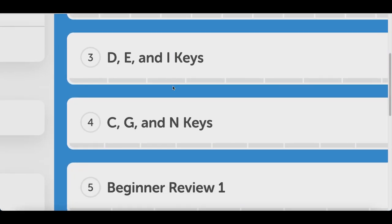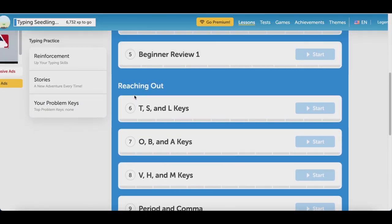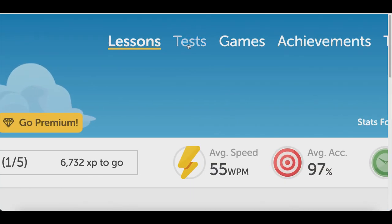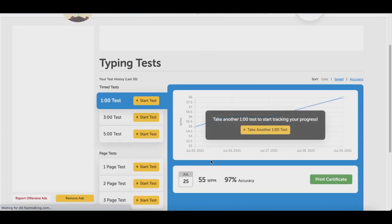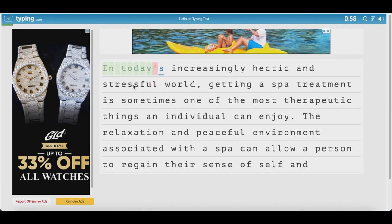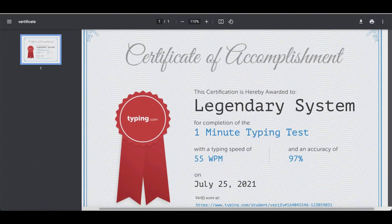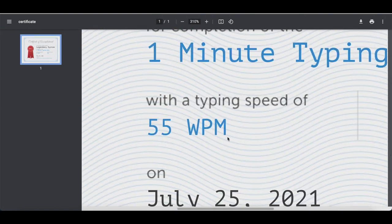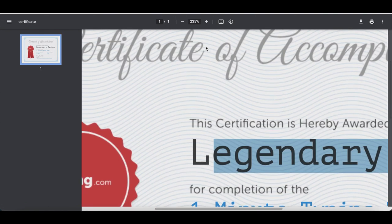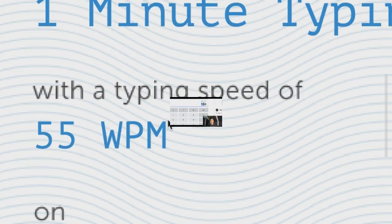They have beginner lessons, advanced lessons, stories, and many different ways to help you become a faster typer. Once you complete the lessons, click on the test tab at the top and start your first typing test. When you're done, they'll give you your own typing certificate with your name showing exactly how fast and how accurately you can type. You can show this certificate when applying for online typing jobs so they can give you those higher-paying jobs right off the bat.